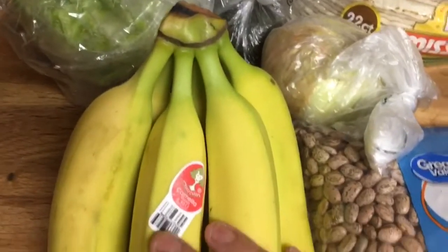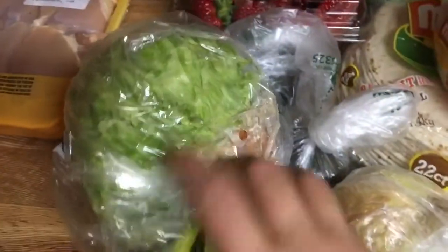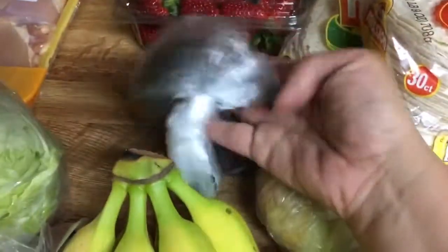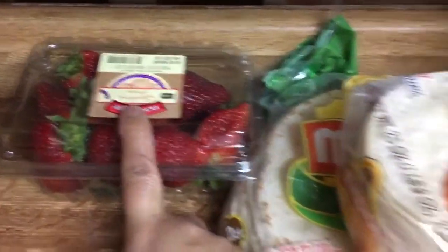Bananas — I think for oatmeal. Lettuce because we're having tacos this week. Avocados just because we want to make guacamole and eat onions. Strawberries for oatmeal.